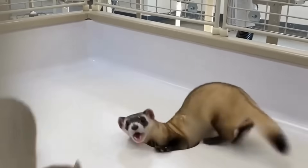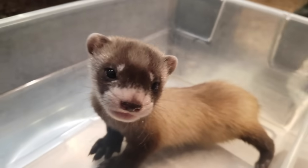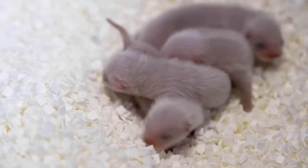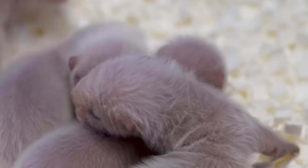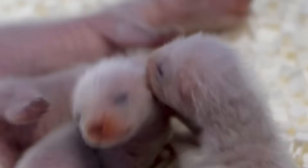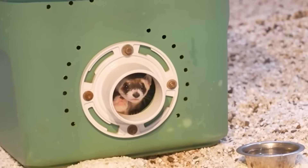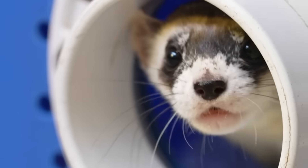By the late 1980s, black-footed ferrets were basically extinct in the wild. Luckily, a small group was found in Wyoming in 1981, and conservationists captured some to start breeding them in captivity. But since the population was so small, the ferrets' genes were too similar — too much mixing of similar genes is not a good thing; there needs to be some variation. So in 2020, the group Revive and Restore cloned a ferret named Elizabeth Ann using frozen cells from a wild ferret. Elizabeth Ann was born healthy and released back into the wild to add new genetic variety into the ferret population.